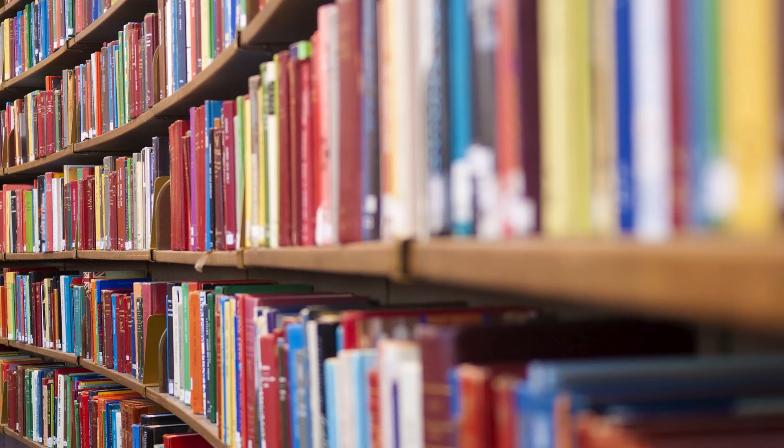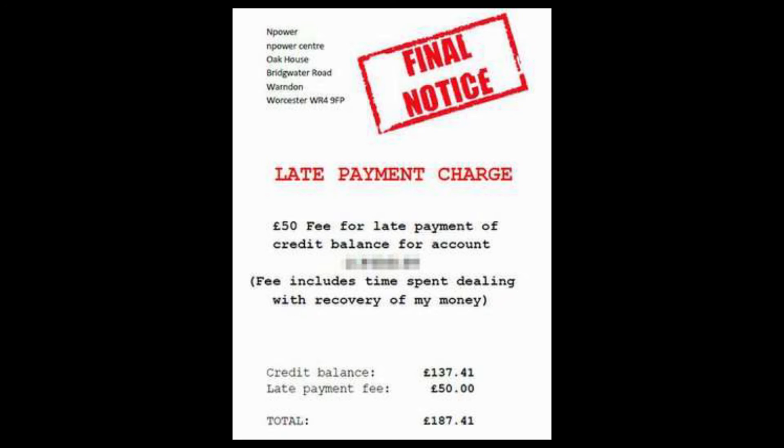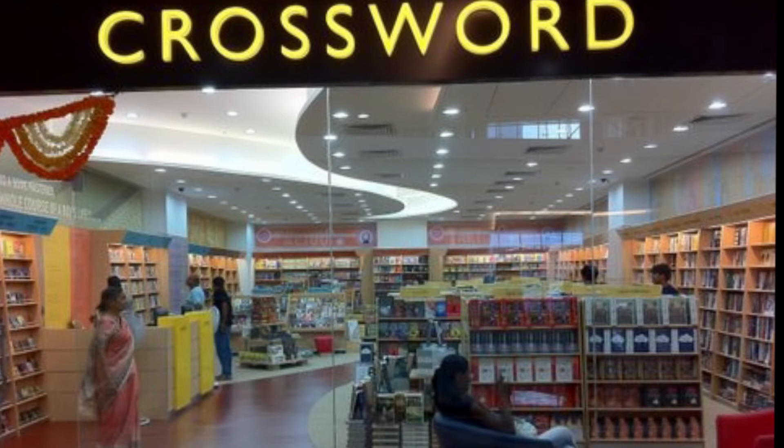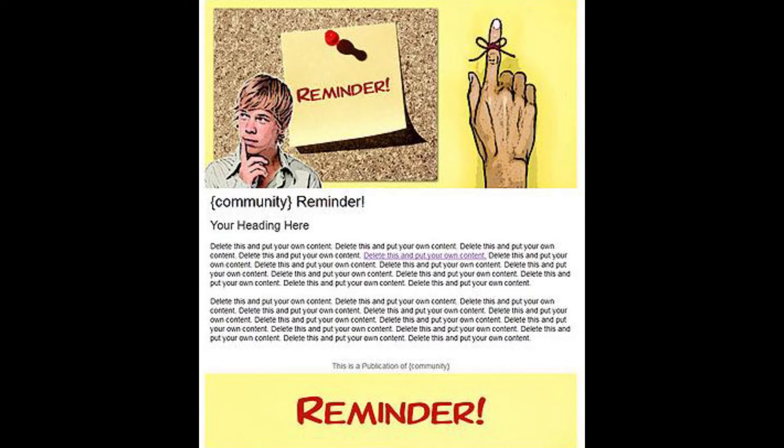Mark your calendar. Whenever you rent something — library books, videos, etc. — mark it on your calendar and save money by avoiding those quickly mounting late fees. Many stores and libraries also now offer email reminders to help the constantly hurried, so sign up for the extra help.